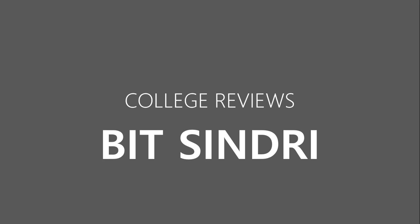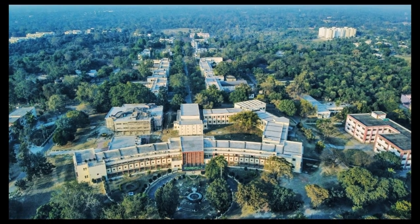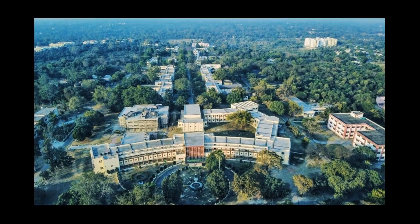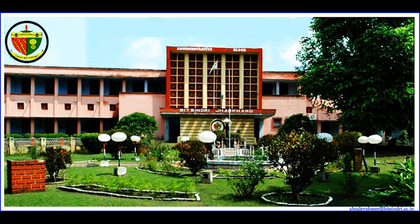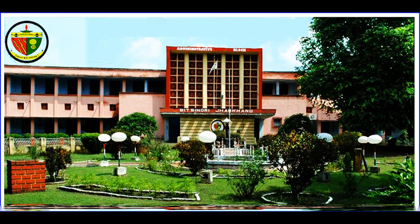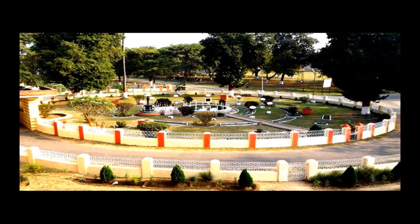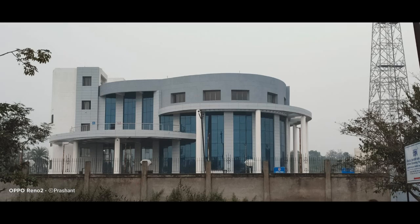Hello everyone, welcome to a new video. Today we are going to review the college BIT Sindri, which is one of the oldest and premium colleges of the state Jharkhand. It is located in Dhanbad. The college was formed in the year 1949 and was named as Bihar Institute of Technology. After the partition of Jharkhand from Bihar, the college belonged to the state of Jharkhand and was renamed as Bihar Institute of Technology.